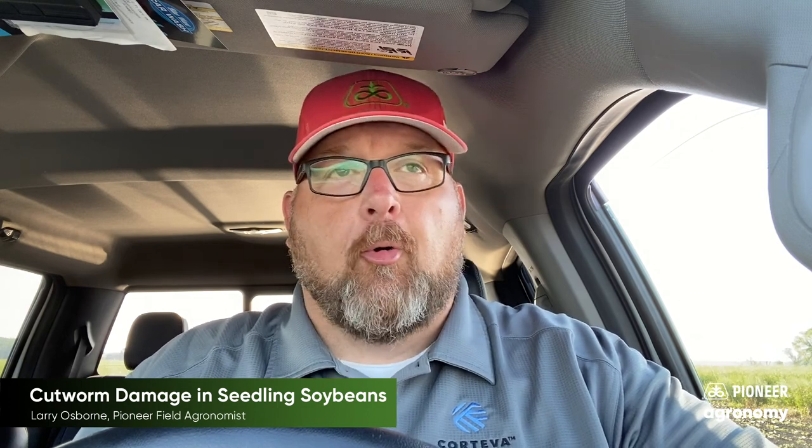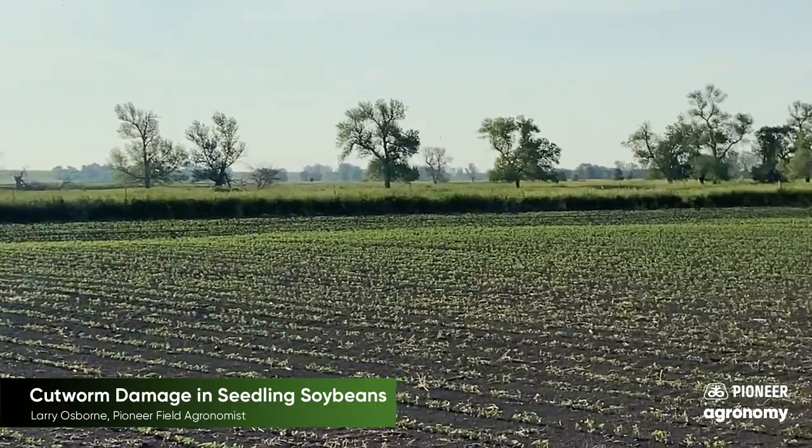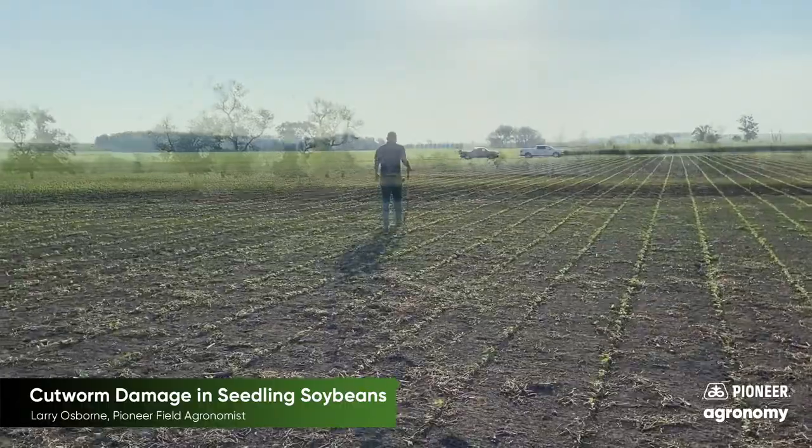Good morning. Larry Osborne, field agronomist for Pioneer Seeds in eastern South Dakota. This morning, I'm scouting a field of seedling soybeans that are having some major issues with cutworm.